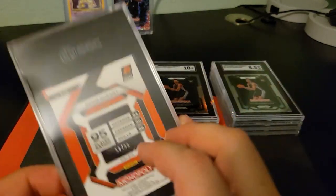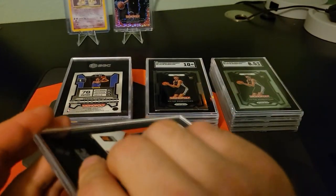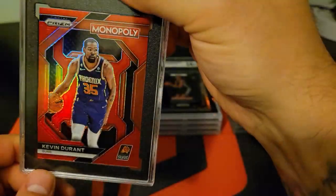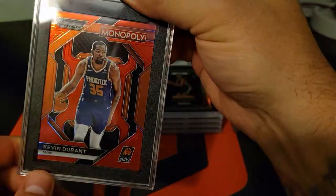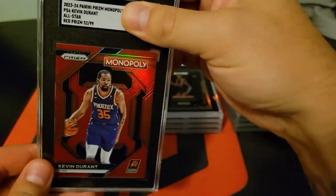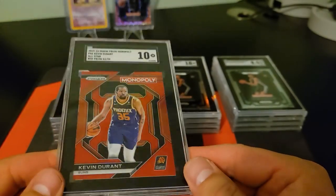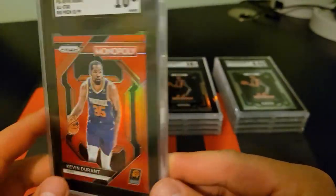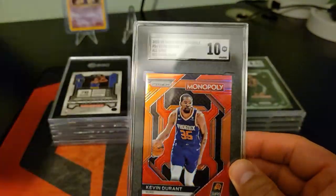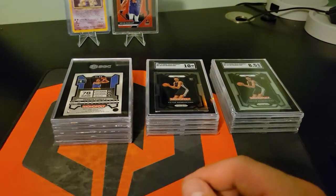This Kevin Durant card — honestly, I pulled it right before I submitted and I submitted this one just for the collection. It's a cool card; the item color matches for the Suns, it's gorgeous. And a 10 — heck yeah! That's sick. We can replace this guy now with the KD slab.